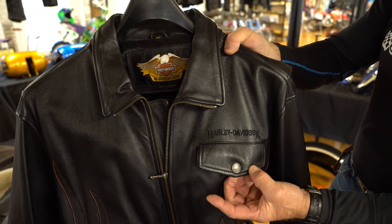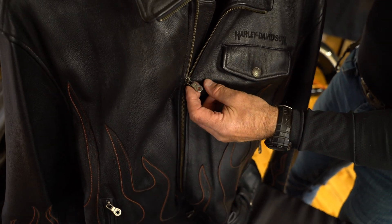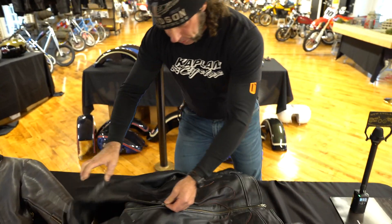Top shelf everywhere — YKK zippers, and this one has a Harley-Davidson logo on the zipper. Just a beautiful piece, one of the nicest looking ones yet.